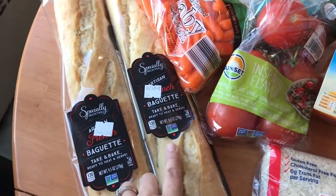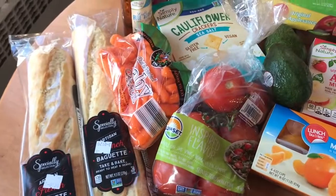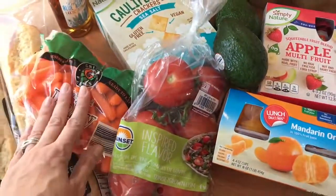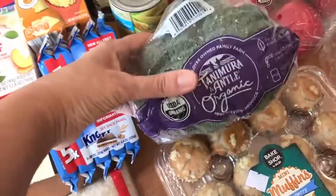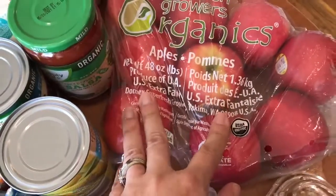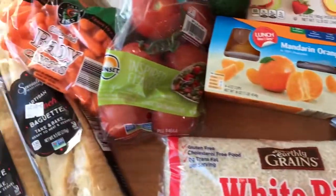Starting here on the left, I picked up two of these French baguettes — the take-and-bake kind, which are awesome. You just bake them before you're ready to have them. Here's some fresh veggies: baby carrots, tomatoes, two avocados. On this side we have a head of organic broccoli and some organic apples. I just started giving my baby some big pieces of apple to chomp on.